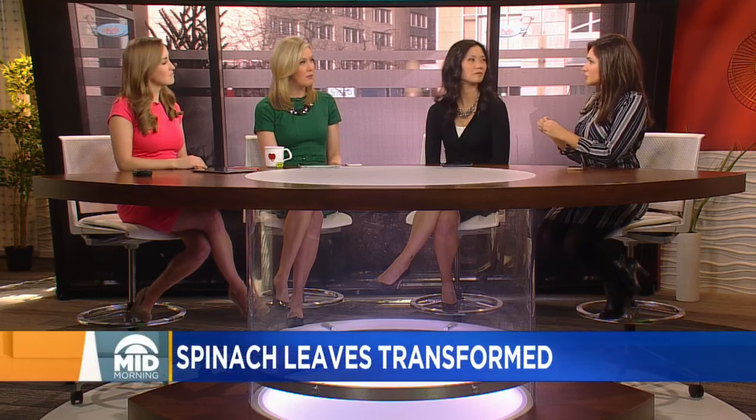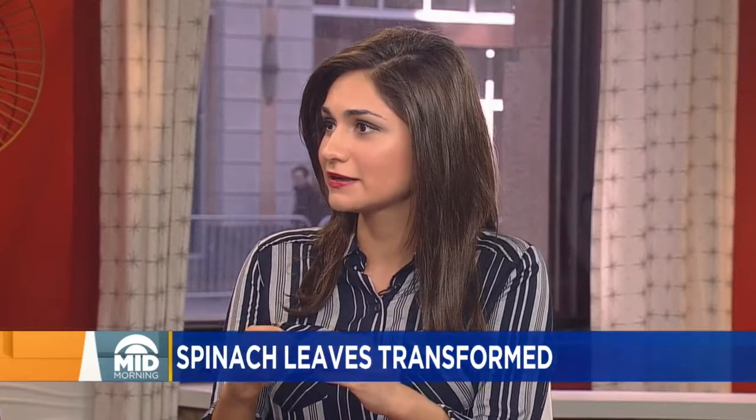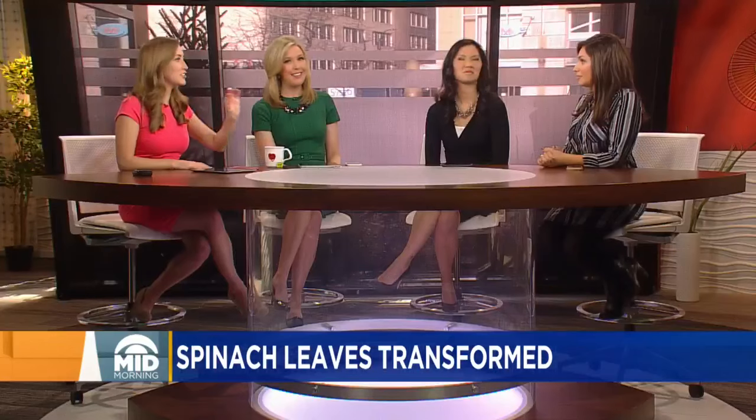Hopefully if more people were organ donors, maybe we wouldn't have to resort to spinach leaves. But it is cool that they can do that. What's interesting too is what hopes it could have for heart attack patients, because when you have a heart attack, oftentimes part of your heart tissue does die — it's just gone, you can't bring it back. So maybe this would be a way to regenerate some of that tissue. There are some challenges though — they're going to need to stack more and more of it because it's actually not as thick as what they need it to be. This is still years out.